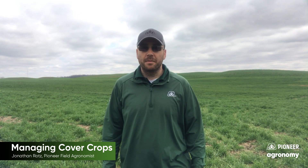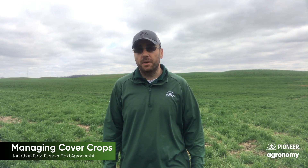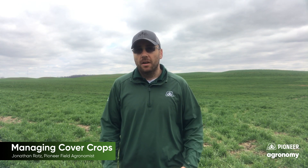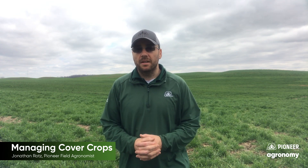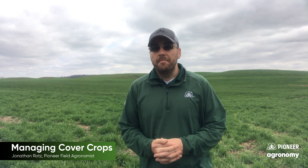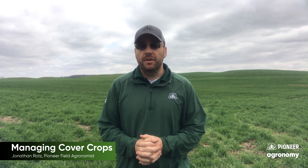Hi, my name is Jonathan Rotz, field agronomist for Pioneer. I wanted to take a moment today to talk with you guys a little bit about cover crops here as we're coming into the spring, thinking about all the different things that we're going to be doing. One of these that comes to light, and some folks have asked about, is managing cover crops. As you can see, I'm actually standing in a field of cover right now.